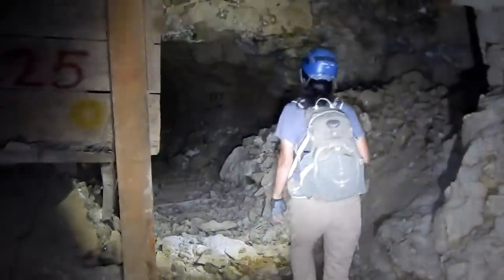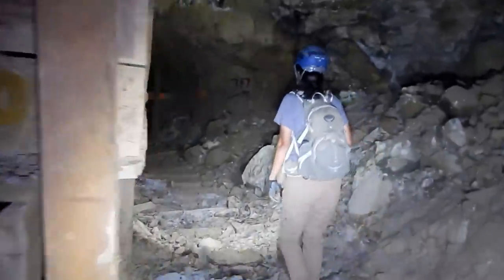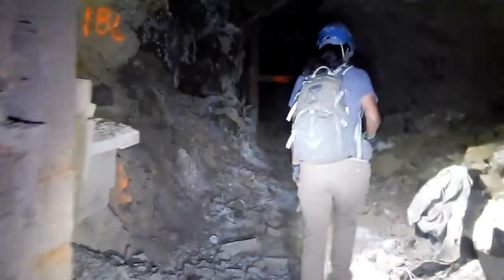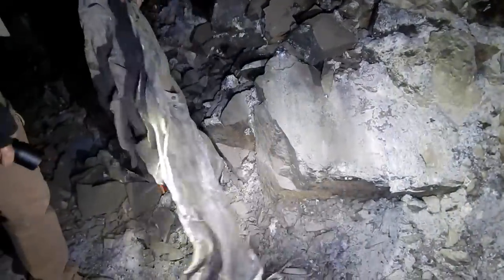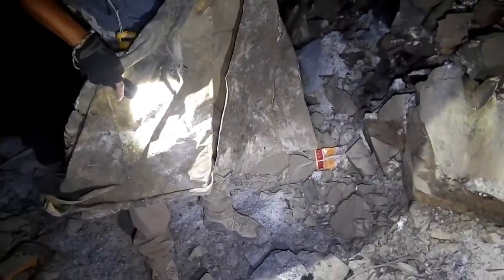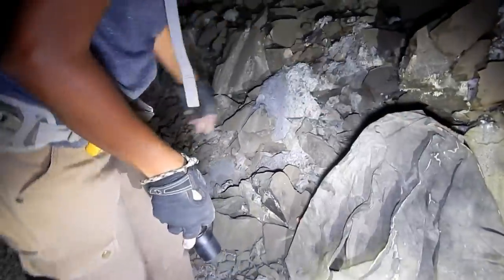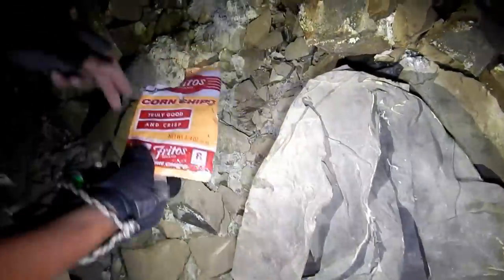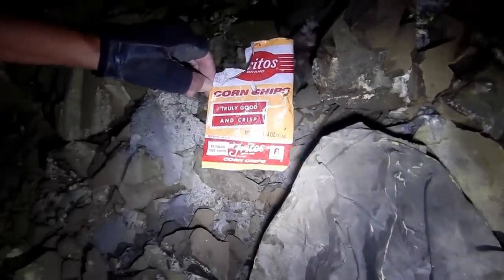There's an old rain slicker. The guys would wear that when they drilled to keep themselves dry. That one's hard as a rock — it can stand up on its own. There's an old Fritos bag below it — looks like an older style, maybe 70s.